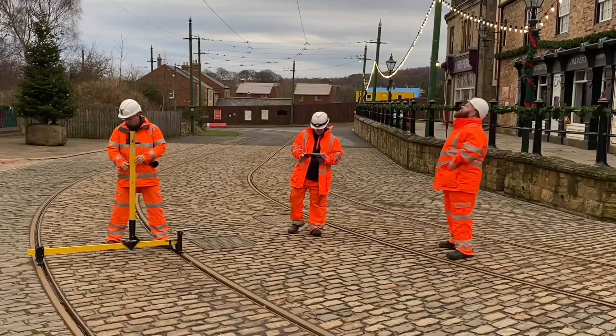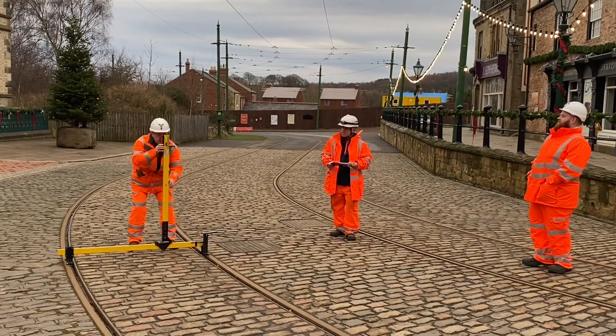We have that experience to be able to check overhead line equipment, and we're providing Beamish with some assurance that the equipment is going to be safe and reliable for many years to come.